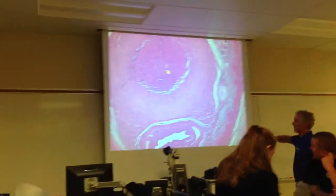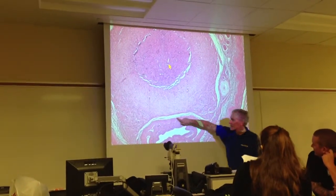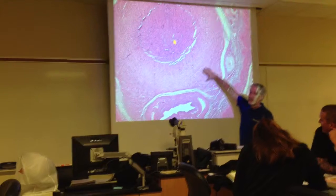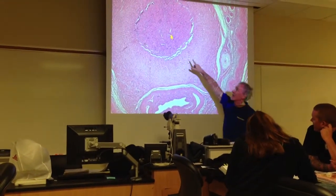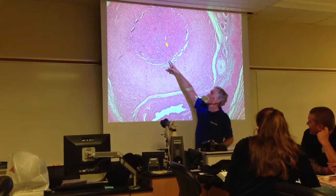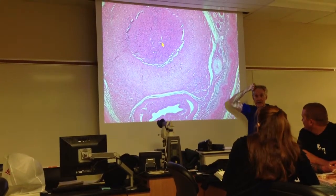That doesn't look a whole lot like you'd expect, but could we identify this structure? That's the urethra passing through the corpus spongiosum. And this is all connective tissue of the tunica. Up here we have two corpora cavernosa that are essentially separated by a partition formed by an indentation of that tunica albuginea.